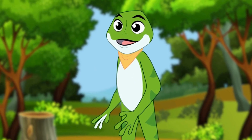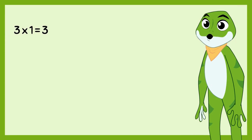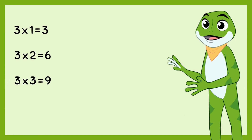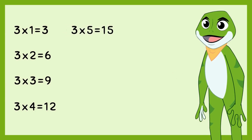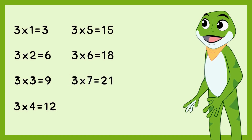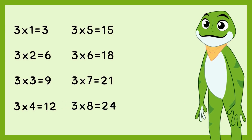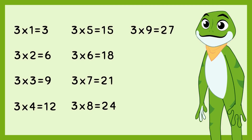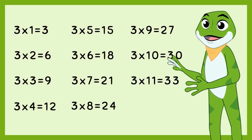Now let's see the 3 times table one more time. 3 times 1 is 3. 3 times 2 is 6. 3 times 3 is 9. 3 times 4 is 12. 3 times 5 is 15. 3 times 6 is 18. 3 times 7 is 21. 3 times 8 is 24. 3 times 9 is 27. 3 times 10 is 30. 3 times 11 is 33. 3 times 12 is 36.